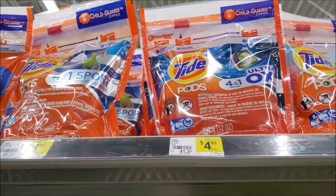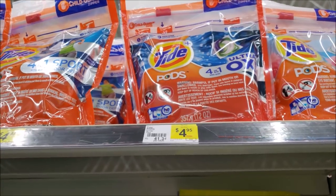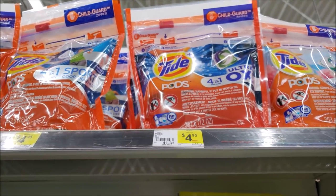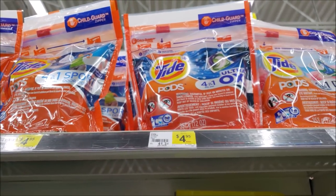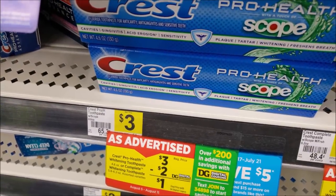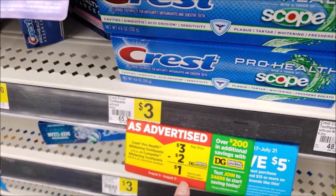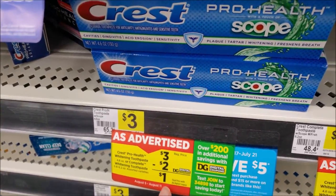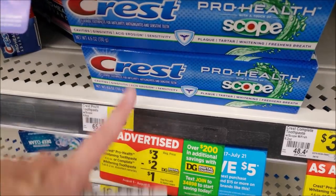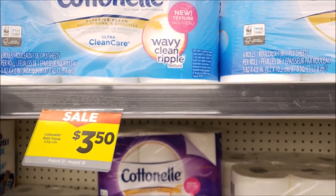Tide Pods are regular price at $4.95. If you still have that $3 digital — or make another account — that drops them to just $1.95. There's also a $3 insert coupon from August's P&G that gets you to that same price. Crest toothpaste is always $3 regular price, not on sale, but with a $2 digital it's just $1, and fits nicely in a 5 off 25 scenario.